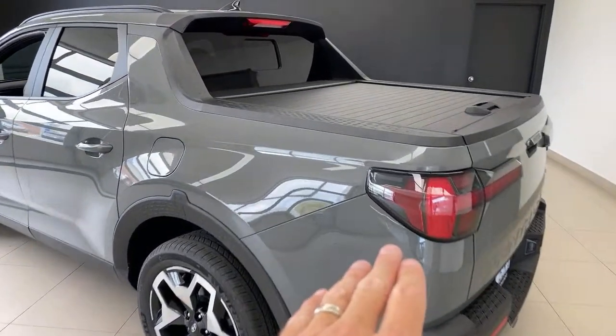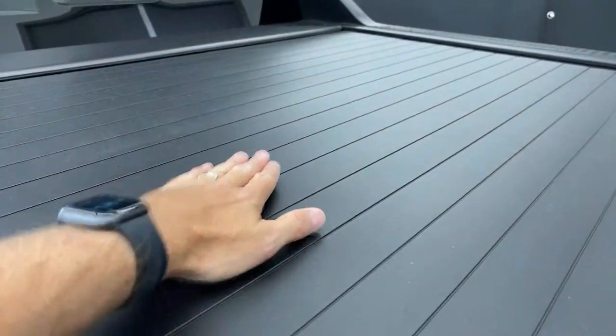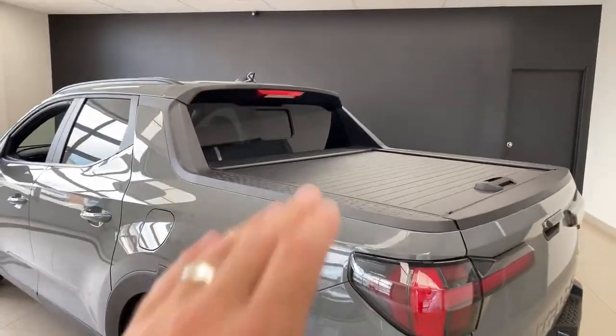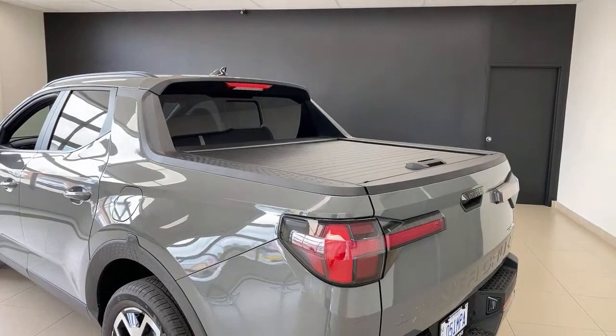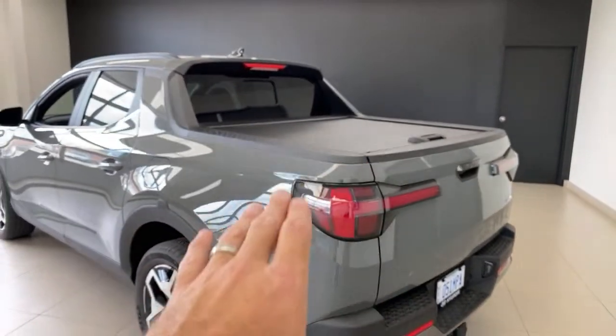Over here — tonneau covers. People say I should stand on it. The reason I'm not going to is, although I can — it is very strong, it'll hold a snow load, rumored to hold over 200 pounds, and there are videos online of people walking across it — because this is a pre-production car, I don't want to do that.